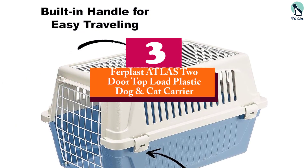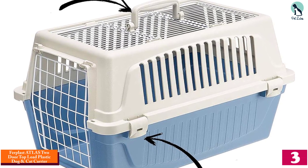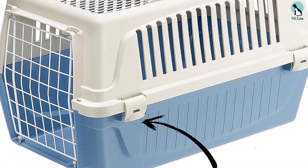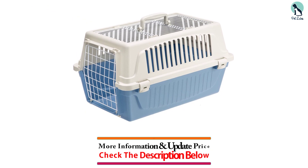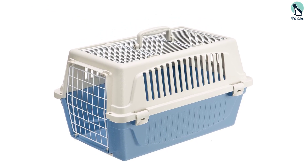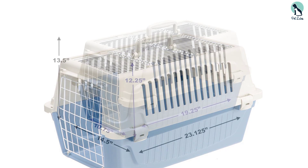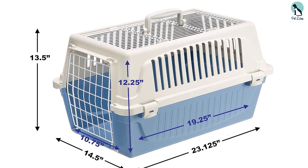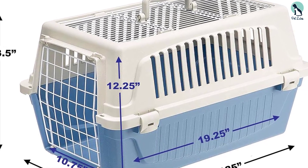At number 3, we have the Furplast Atlas 2 Door Top Load Plastic Dog and Cat Carrier. This easy-to-assemble carrier has doors on the front and top, and provides the most ventilation of any product we're reviewing today, as the top portion has holes throughout. It's made of sturdy plastic but remains lightweight, so it's easy to carry, and comes in two colors and two sizes. However, the top lid latches are very difficult to close, and the top door snaps into place with no buckles or screws for reinforcement.